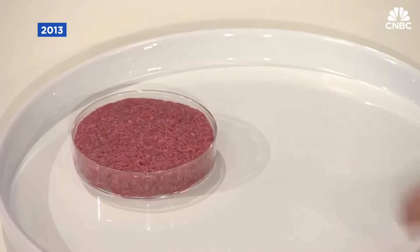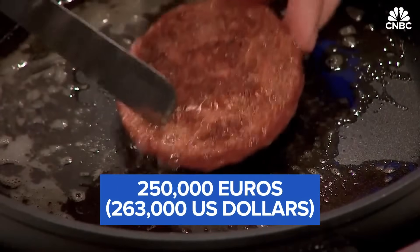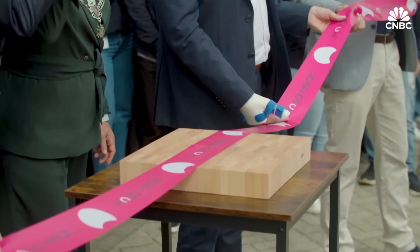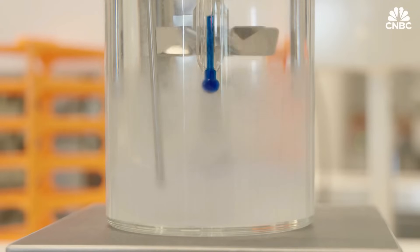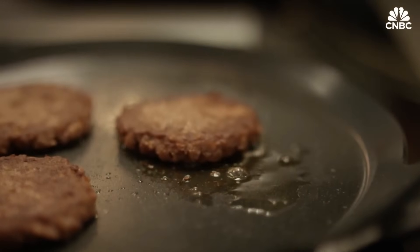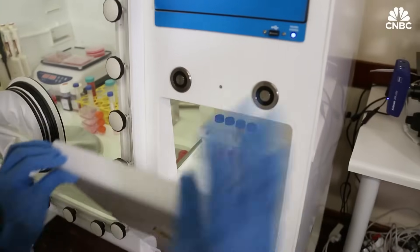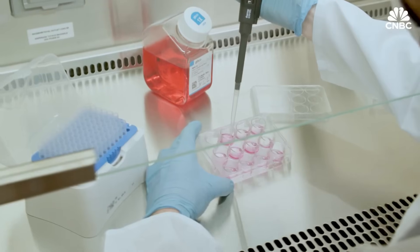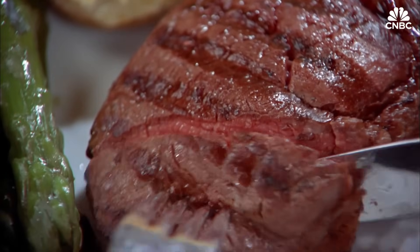This innovative process dramatically reduces greenhouse gas emissions, land and water usage, and presents a more sustainable way to meet global protein demands. With a fraction of the environmental footprint of traditional meat, lab-grown meat is gaining traction as major food companies and governments race to scale up production. Soon, it could become a regular feature in grocery stores and restaurants. It's not science fiction, it's the future of food, and it's happening now.